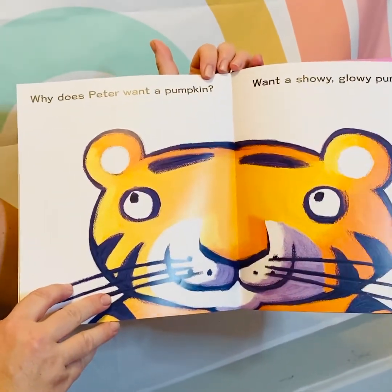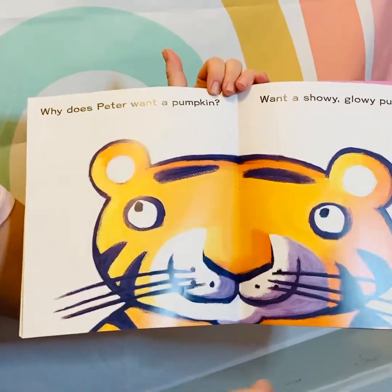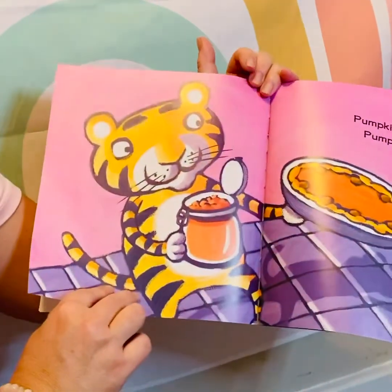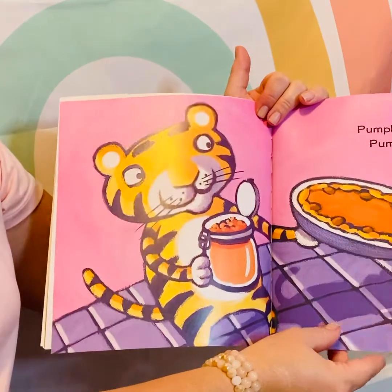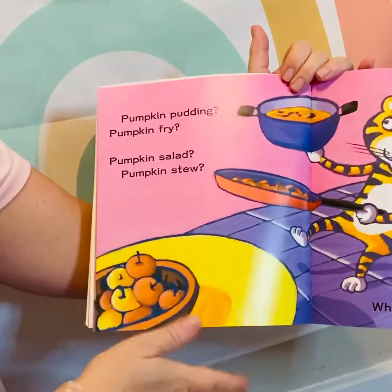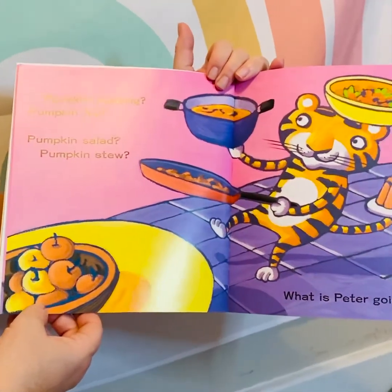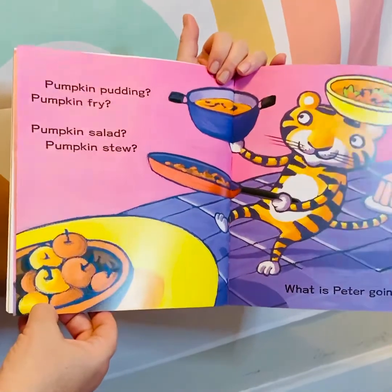Why does Peter want a pumpkin? Want a showy, glowy pumpkin? Hmm, let's see. Pumpkin pickles, pumpkin pie, pumpkin pudding, pumpkin fry, pumpkin salad, pumpkin stew. What is Peter going to do?